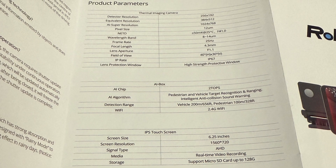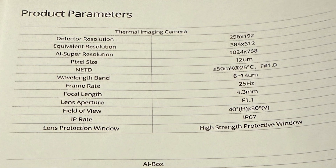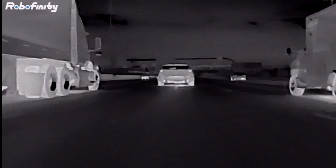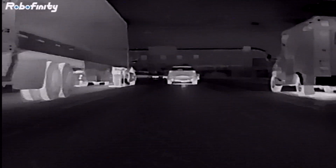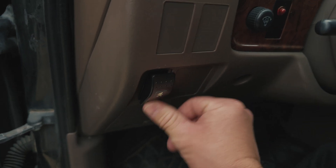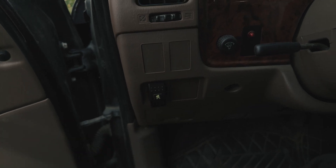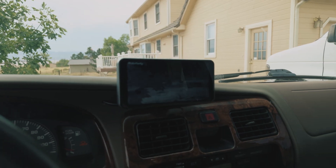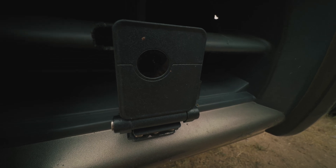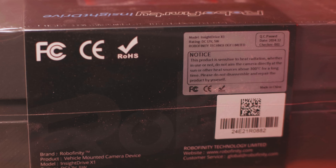Here's the spec sheet for the Insight Drive. The actual thermal imaging resolution is 256 by 192, and it has an AI super-resolution upscaling that makes it look a lot better. The frame rate is 25 Hz so it looks nice and smooth. With my customization, I hooked up the switch so the middle position is always off, the down position turns it on even without the key in the vehicle, and the up position only turns it on with the ignition. I want to keep it off during the day because you're not supposed to use it with direct sunlight, though it has an internal shutter to protect the sensor.